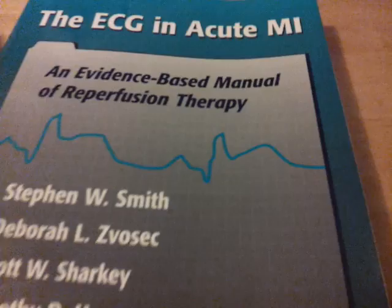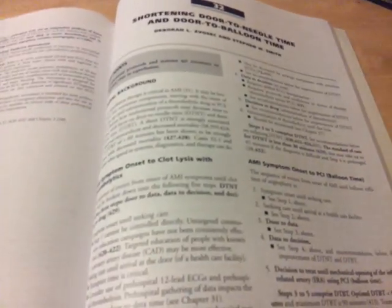I really wanted to learn MIs, and this was another book that helped me understand what goes on in an MI and how to figure it out. They had a lot of case studies, which made it a lot easier for me. It's a great book.